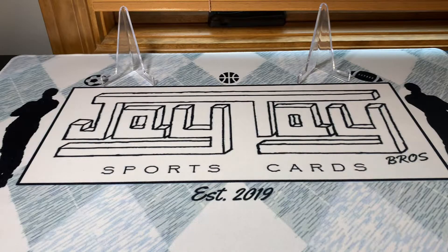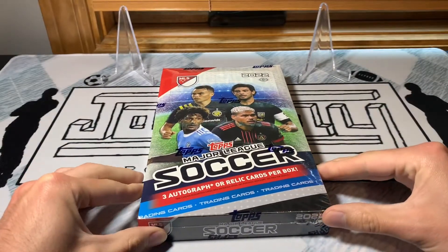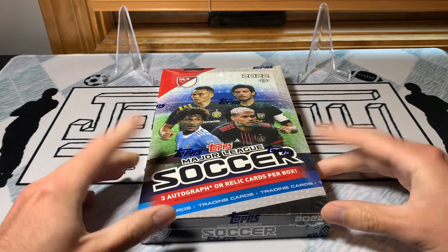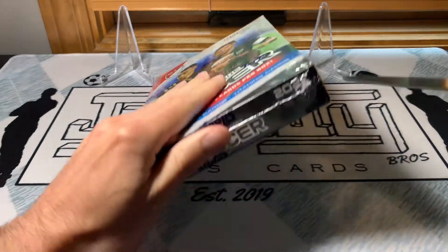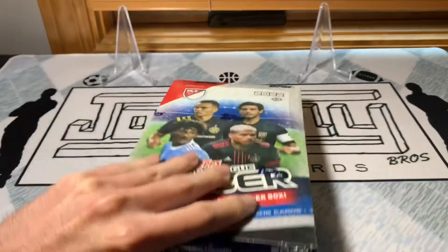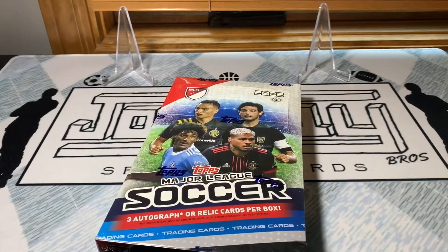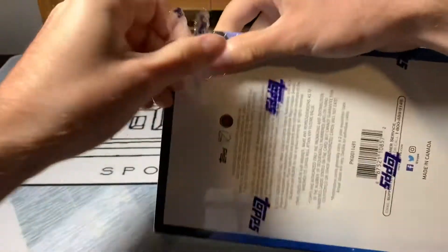Hey, what's up everyone, it's Jacob from JT Bros Sports Cards. Today we've got the annual Topps Major League Soccer hobby box opening on the channel. I'm excited for this because there's never a lot of MLS stuff to come out, but if you've been following the channel, you know that major league soccer is a staple, and being able to open it near release day is always exciting.